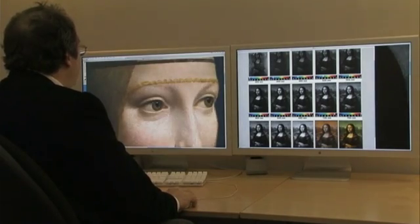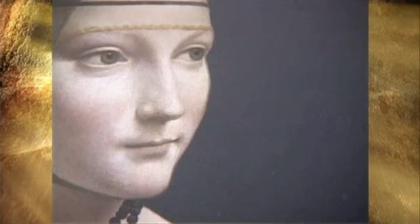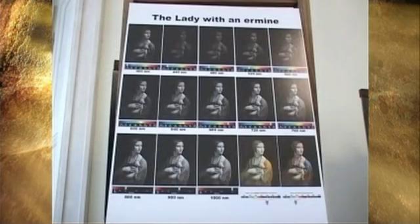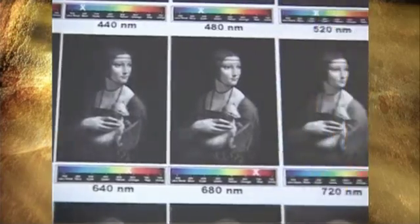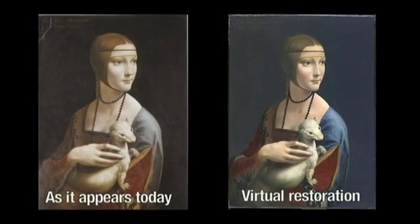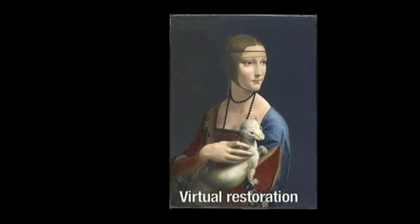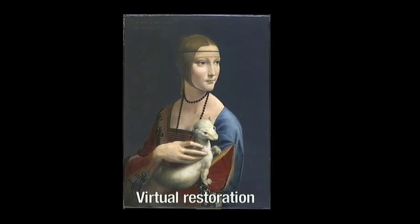His curiosity made him revisit his digital files. An international press conference was held in Krakow, Poland, to announce the virtual restoration of Leonardo da Vinci's portrait, Lady with the Hermine. Pascal Cotte's virtual restoration uses mathematical calculations to adjust the computerized scans, suggesting how the painting will appear once its varnish has been removed. For the first time, we can see the painting's colors as they originally appeared in 1483, as well as other revelations unknown until now.